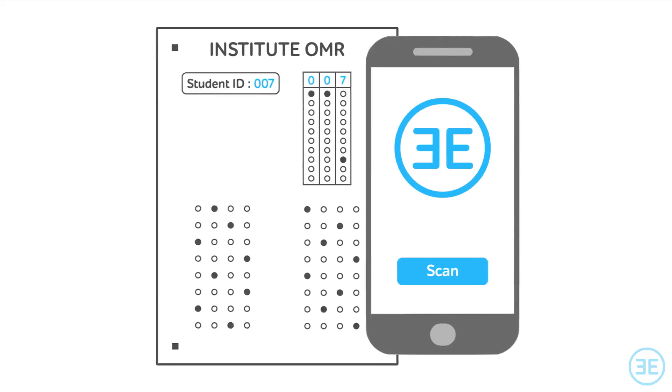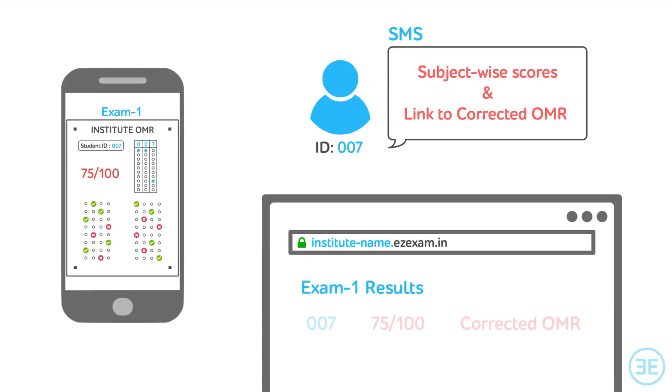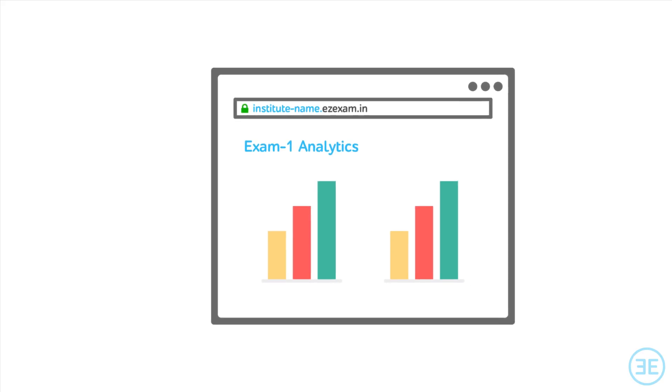After the exam, OMRs are corrected using the EZ Exam app, and scores and corrected OMRs are sent instantly, making the exam far more effective. Once all OMRs are corrected, exam analytics are available for the institute and students.